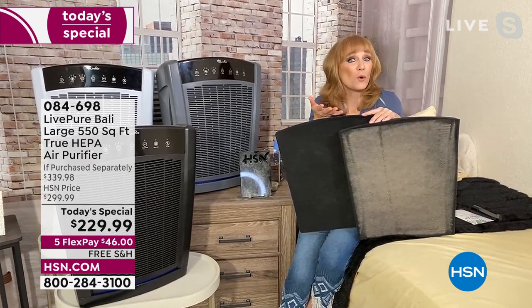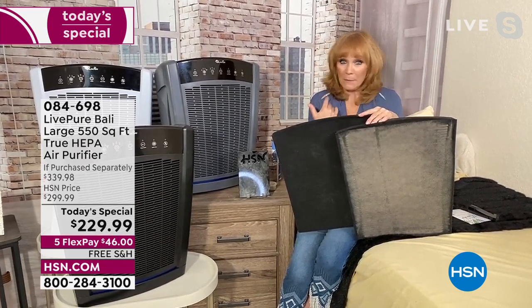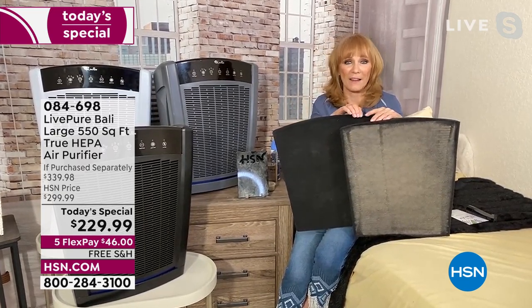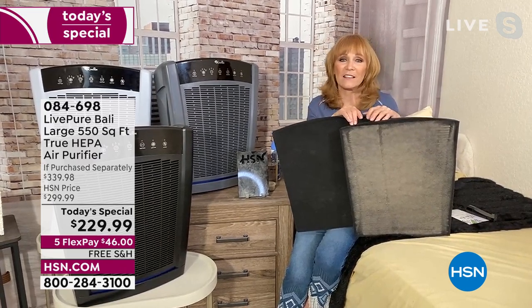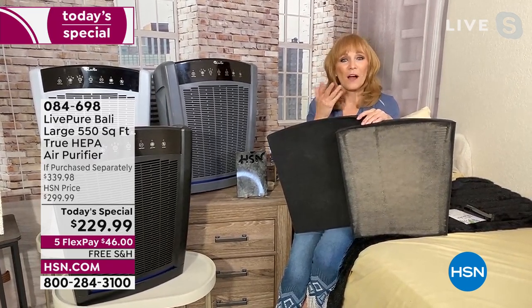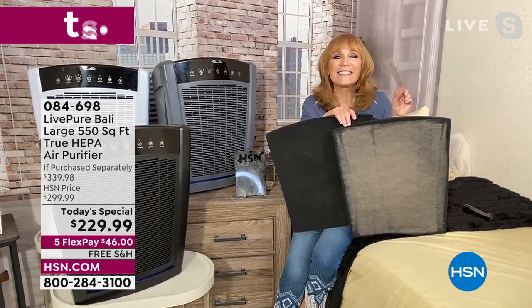Don't forget the indoor allergens — many of us are working at home now. If you're talking for a living or working all day, you want the best air to breathe. There are a couple of things that Live Pure and HSN did for you today for the Today Special — one was that great color, which was obviously a big hit because we just sold out. The second was that seventh year of warranty.